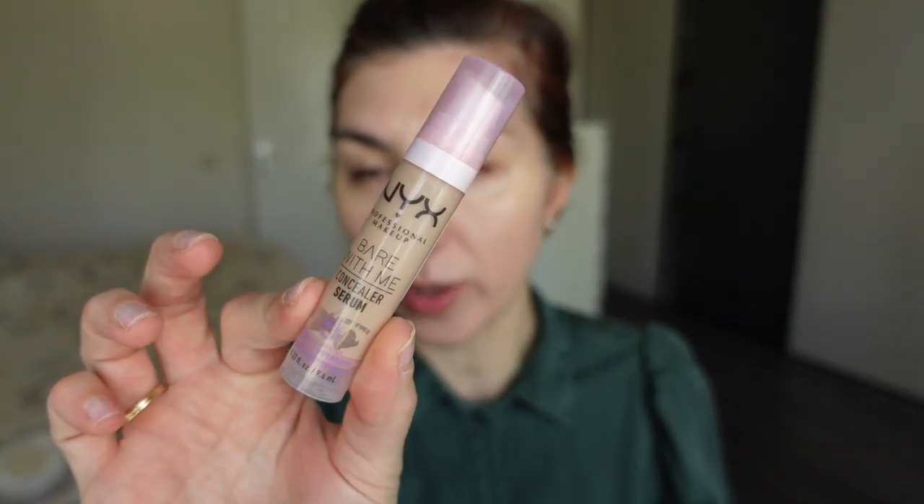I'm going to take the NYX Bare With Me concealer — I've been enjoying this on its own lately. It's not super high coverage, so it won't do much for dark circles, but it is very hydrating, and right now my eyes are just not in the mood for the Huda concealer.